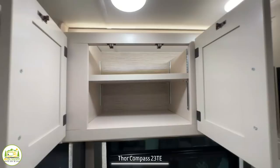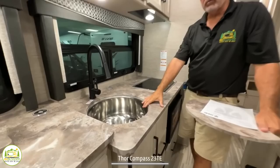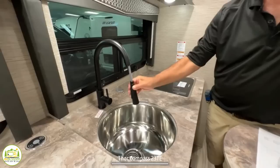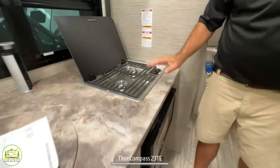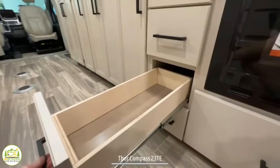Just beyond the entertainment center is the kitchen. You've got lots of storage up top of the kitchen counter, then a really nice deep single-bowl round sink with a sprayer that pulls out of the faucet. There's a tower of power behind the sink so you can plug in kitchen appliances — toaster, coffee pot, whatever you might have. You also have a two-burner stove, and just below that a convection microwave oven. A big drawer for pots and pans, another bank of drawers for utensils, and a cabinet door that hides your trash can.